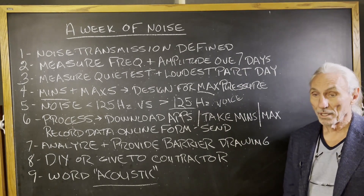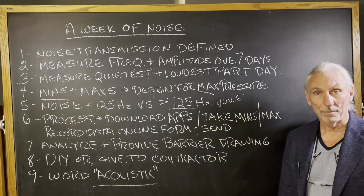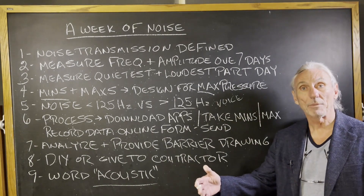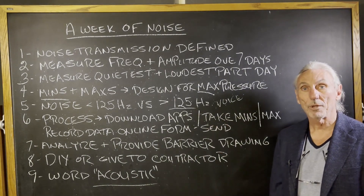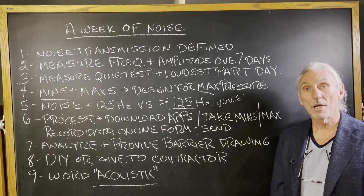Show them the drawing — here's what we need, here's the material list, how much to build it. It's pretty simple. A week of noise: we have to have a pressure map over the whole week, the ups and the downs, because some days are noisier than others. We all know that. A week of noise — I hope this helps.